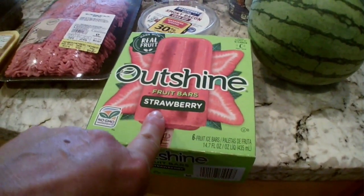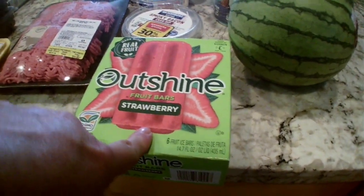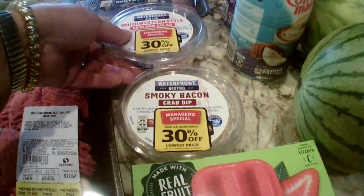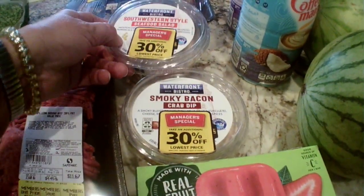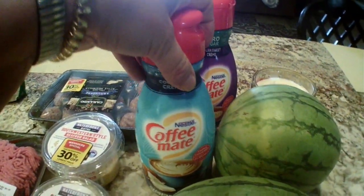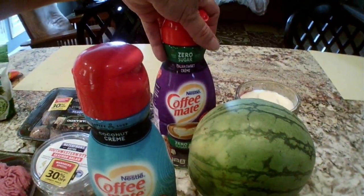The Outshine bars were $3.47. These were 30% off, which made them about $2.50 each. I got a seafood salad and a crab dip. $1.97 for the Coffee-Mate — I got coconut and zero sugar Italian sweet cream.